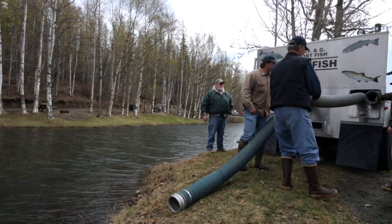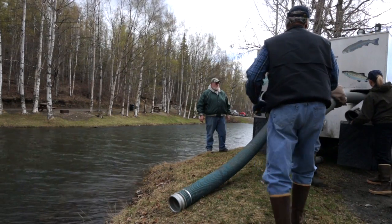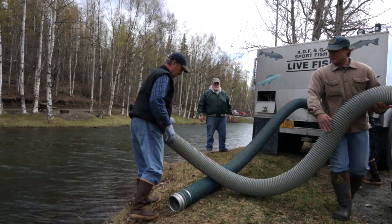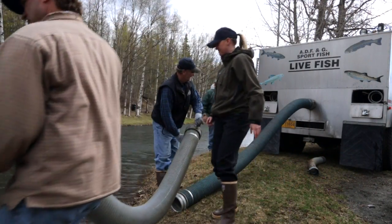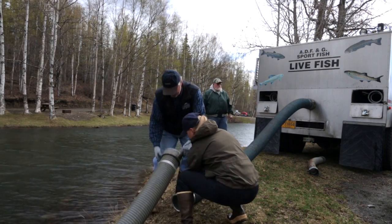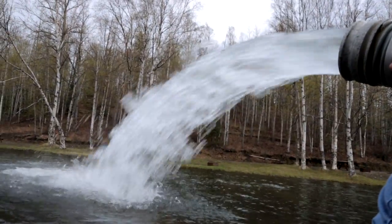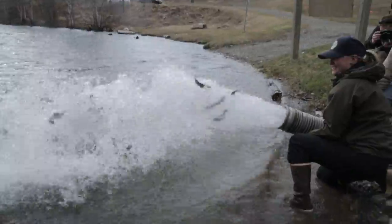When we arrive at the stocking location, we back the truck up to the body of water being stocked, and we can hook a hose up to this discharge chute and run it out to the lake or the body of water that's receiving the fish, and open up the discharge valve on the tank and the fish just go out the pipe and into the water.